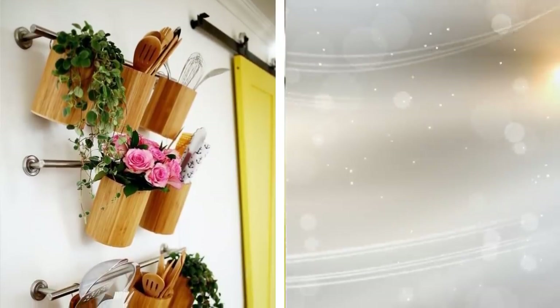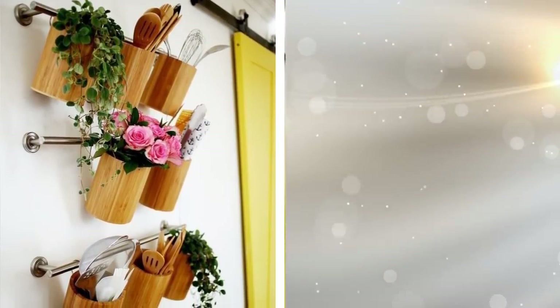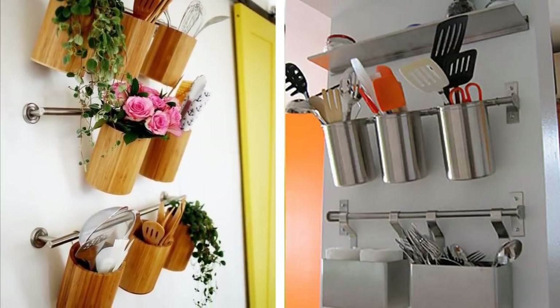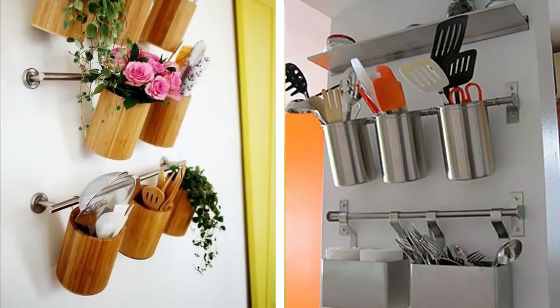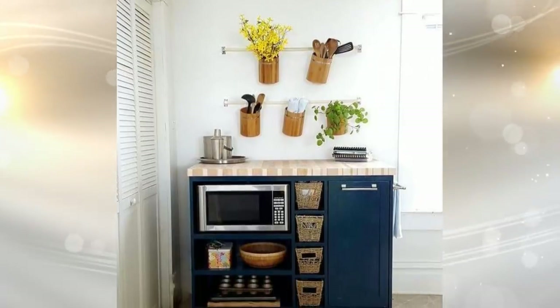12. You don't need to keep your kitchen utensils on your counter. Instead, free up that space and use it for cooking preparations. Hang those utensils and other things on the wall. Install some metal bars and hang cups on them. Put your kitchen items in the cups or attach them to S-hooks on the bars. This helps you make use of otherwise wasted wall space.